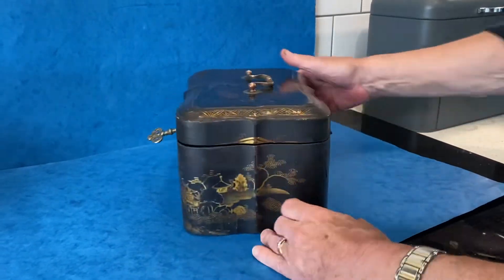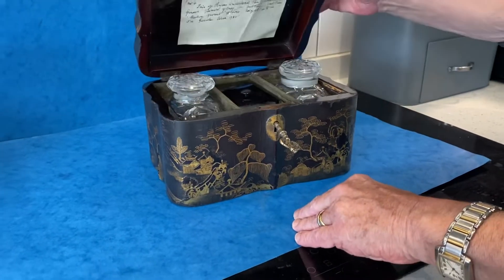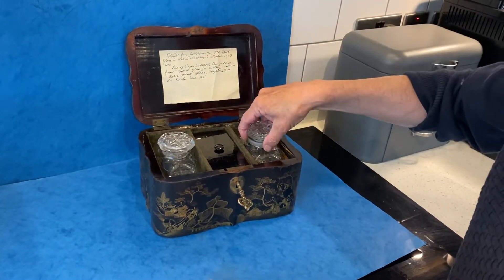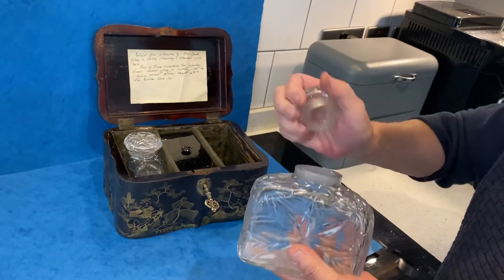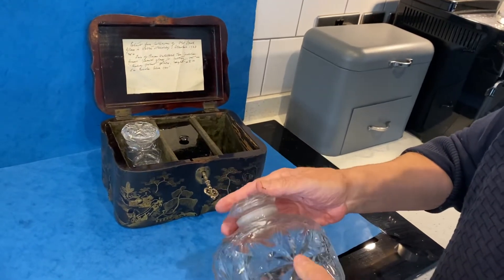Original handle, but the nice surprise with this one — it's got a key that works. And when you open it up, it was made for the Irish market because these are a pair of Waterford tea caddies. So beautiful, gorgeous crystal, beautifully cut, cut with stars.